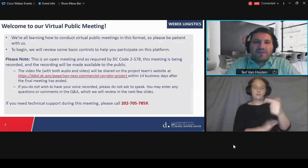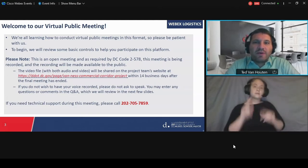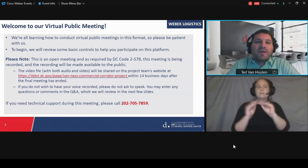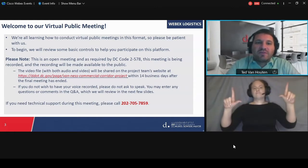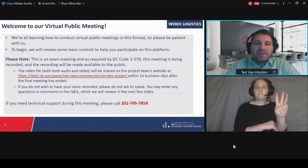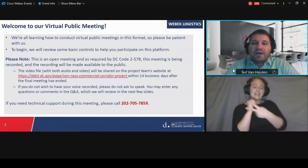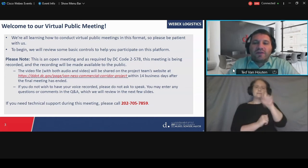Some of us have attended a lot of these virtual public meetings by now, but for some people they might still be new. We ask you to please be patient. We'll go over some basic controls. This is an open meeting, and as required by DC code, we will be recording this meeting and making that recording available to the public. The recording will be shared on our project team's web page on the DDOT site within two weeks after the meeting has ended. If you do not wish to have your voice recorded, please don't ask to speak. You can type your question or comment into the Q&A. If you need technical support during this meeting, please call 202-705-7859.